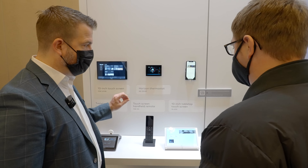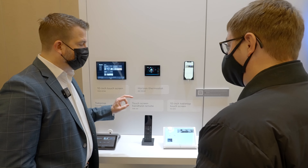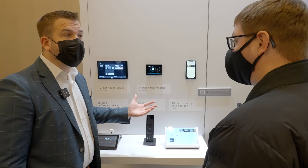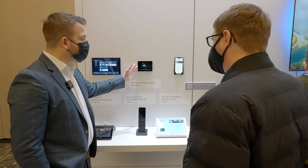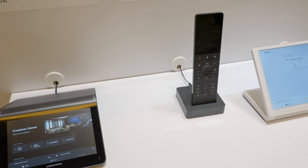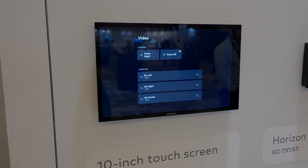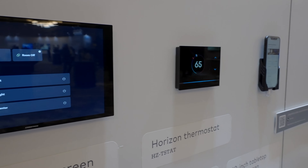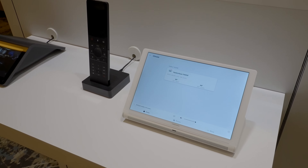One of the powerful things about a Crestron home system is the ability to provide many different interfaces for the people that live there and even the guests that arrive. This is one of the unique features of a professionally installed system — the fact that you can go from a thermostat to a touch screen to a handheld remote to your mobile phone or even a speaker phone, and control your home in a very natural way. That's one of the key elements missing from some of the DIY smart home things.